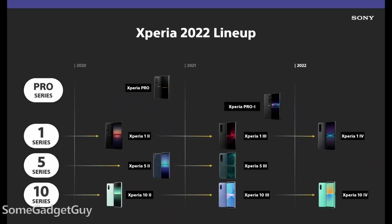I honestly didn't know if we were going to get one of these. Last year, we got a tease of the 5 Mark III during the announcement of the 1 Mark III. This year, during the announcement for the 1 Mark IV, no word at all on a potential 5 Mark IV, but it's here now.